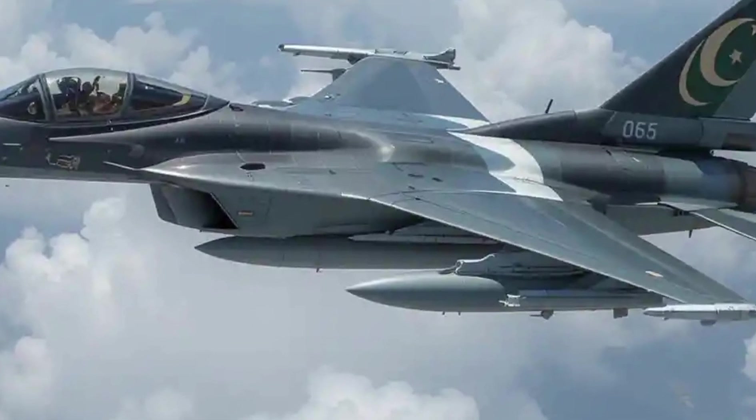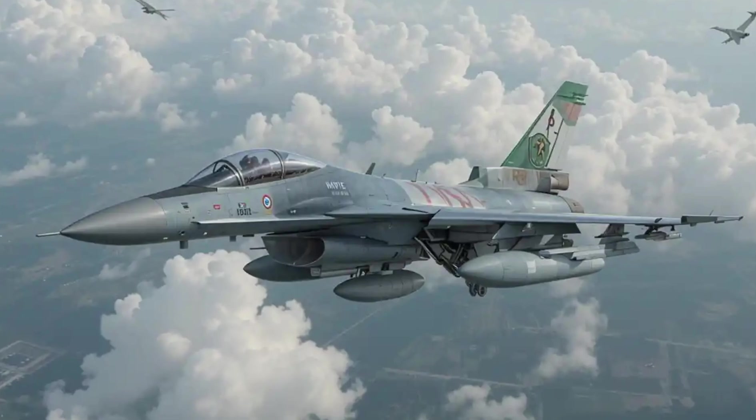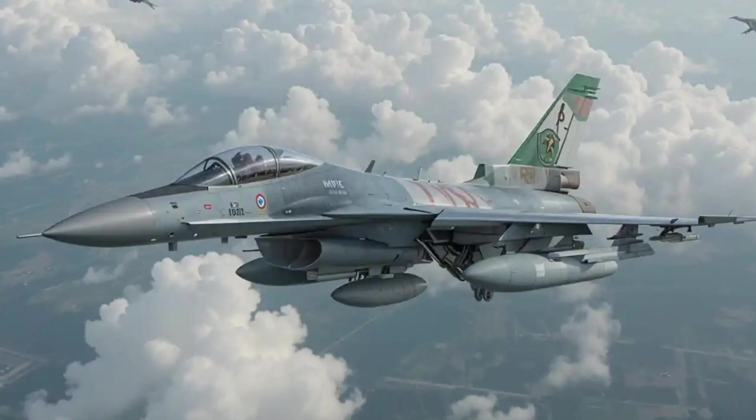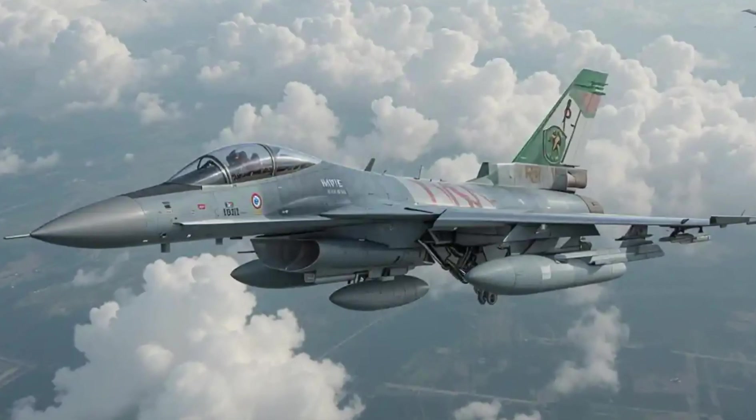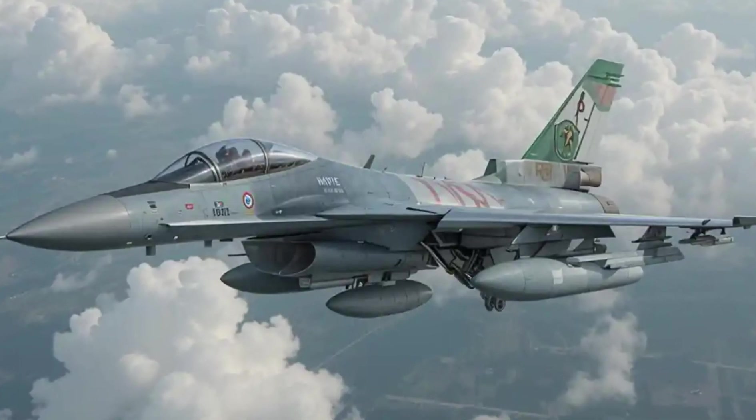Final thoughts. The 2025 JF-17B Thunder isn't just a trainer — it's a combat-ready multirole jet that continues to evolve. With its latest upgrades, it's proving that even affordable fighters can pack a serious punch in modern warfare.